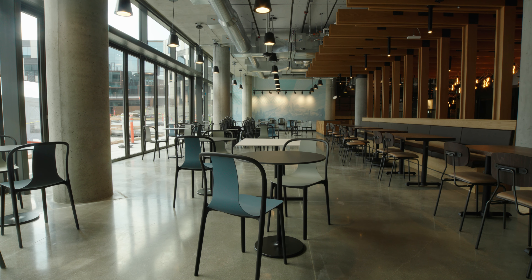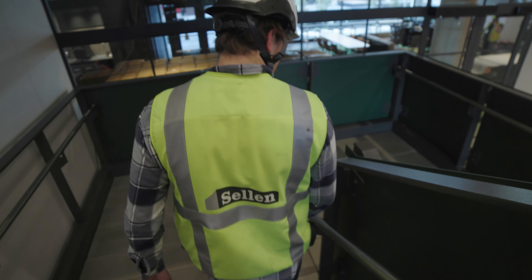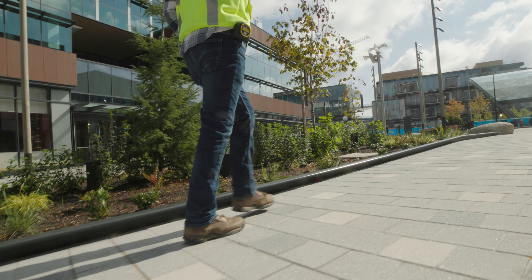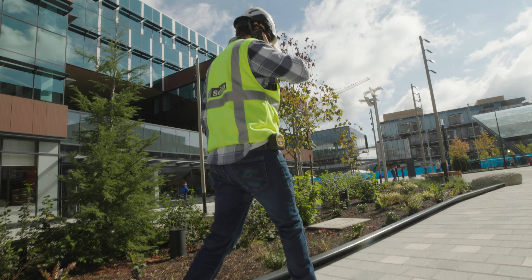As site work kind of wraps up in here, a lot of it is going through seeing what else needs to be done, figuring out what else they want to add, and just making sure you leave with a good impression.